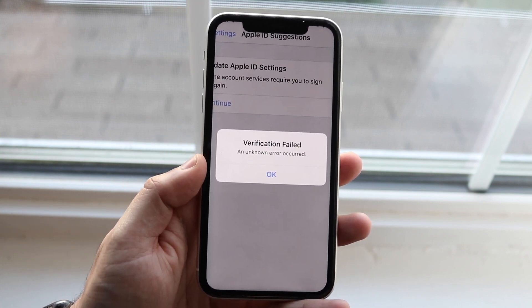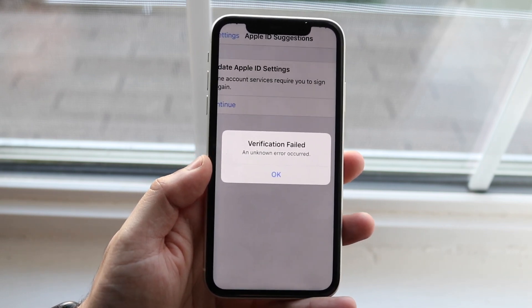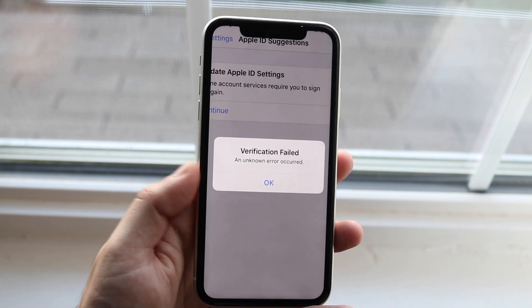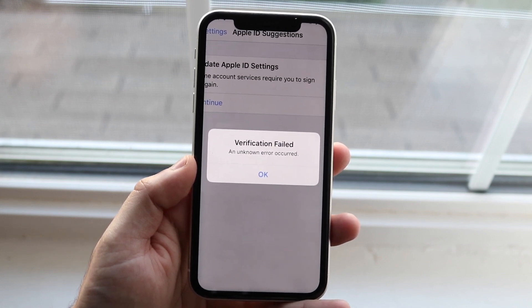This can happen for a ton of reasons, and recently Apple has had a lot of issues with their back-end servers. With their new iOS updates, it's been affecting a lot more than just Apple ID accounts. If you see an issue like this, a really good thing to do is check Twitter.